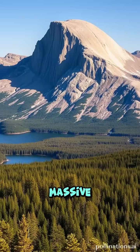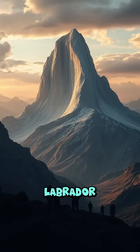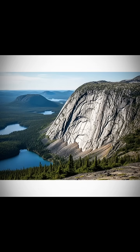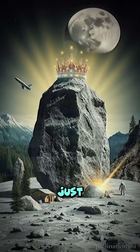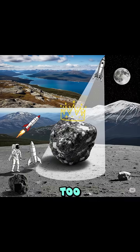You can find massive anorthocite formations in places like Labrador, Canada, the Adirondack Mountains, USA, and even on the Moon's Highlands. Lunar missions brought back samples of anorthocite, making it not just a terrestrial puzzle, but a space rock superstar too.